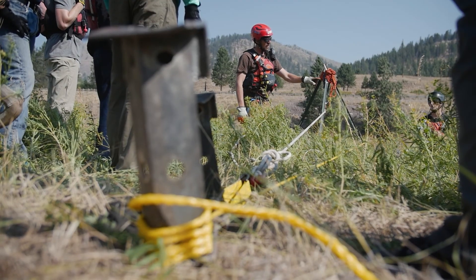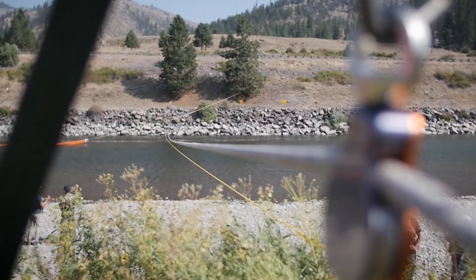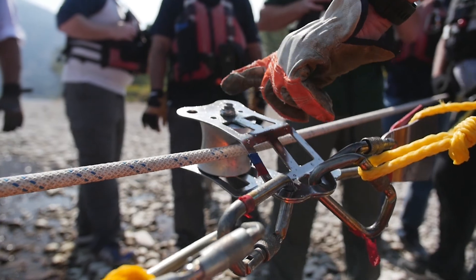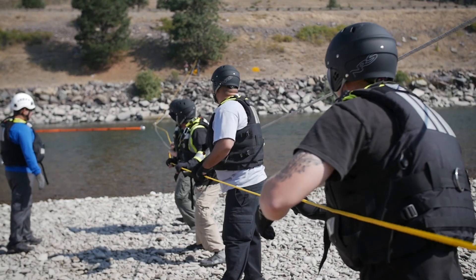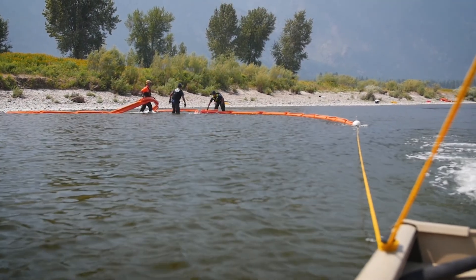The last two days of the course are engineered towards giving these folks experience with actual boom deployments. We show them how to set up a high line to trolley boom across the channel, or how to deploy a boom vane to set up a deflection or a collection area.